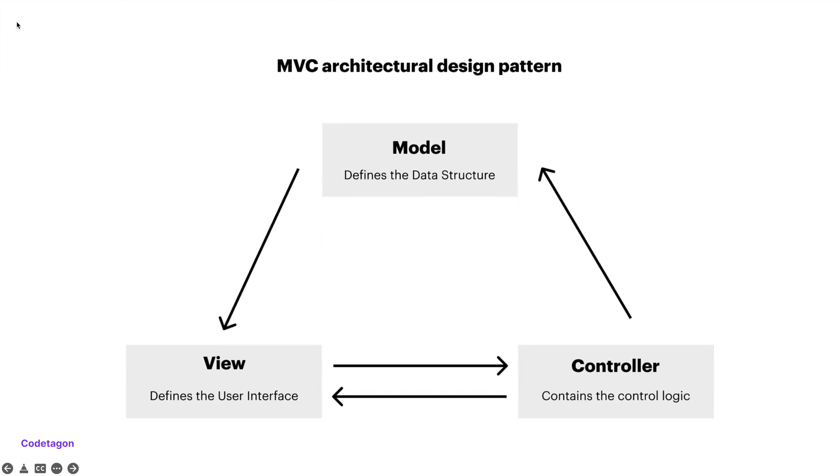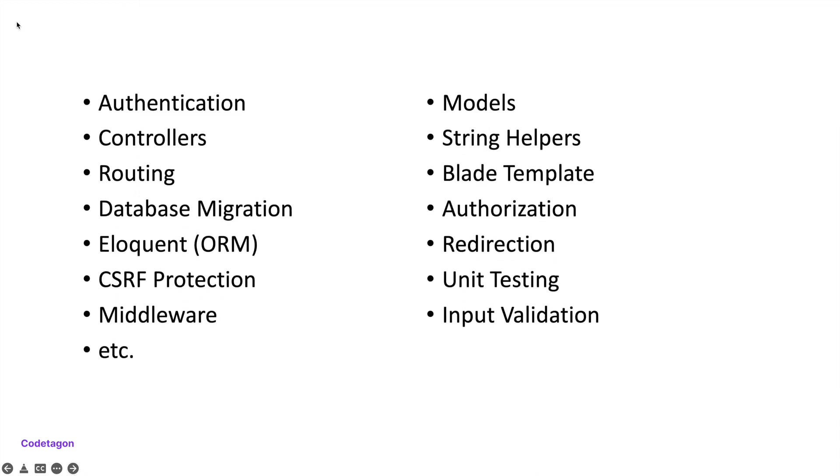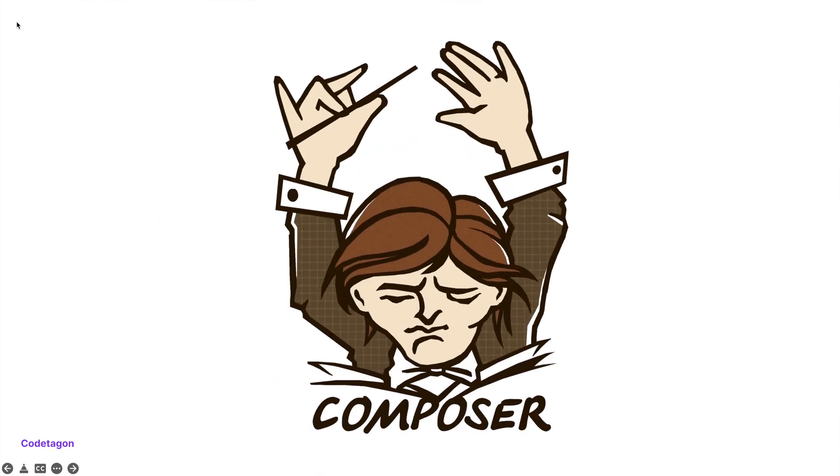Laravel comes with tons of boilerplate and inbuilt libraries that can help speed up your development process. Think of how long it will take you to build a login and registration feature, which you can easily do in seconds with a few commands using Laravel. It uses Composer, giving you the chance to use external packages.